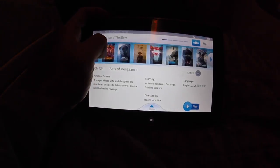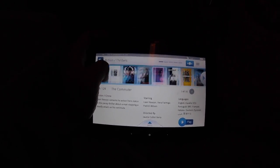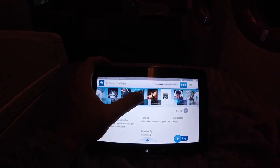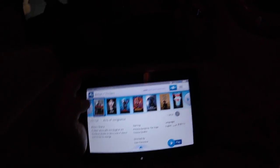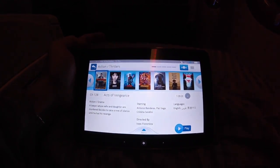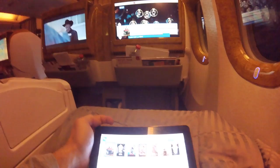You can actually detach the little iPad-style controller — I call it that — and go through your movies and control everything on the main TV from it. It's a really nice touch because you don't have to lean forward the whole time, especially with your seat reclined. The reaction time is really good.